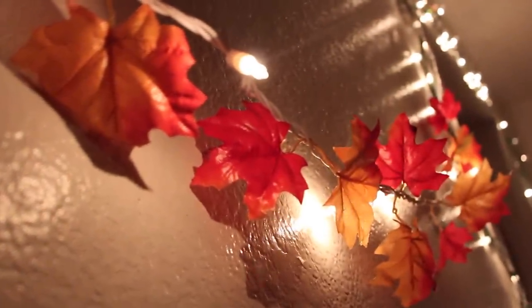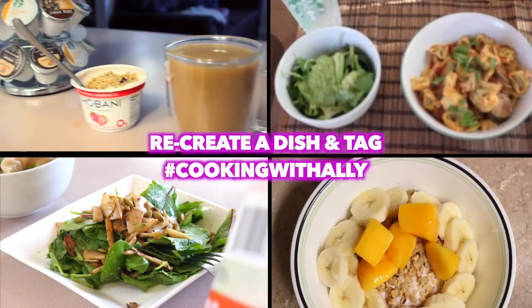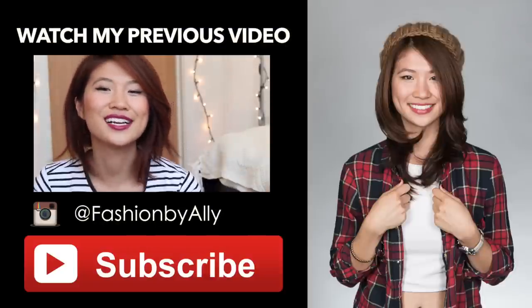So I hope you guys enjoyed this healthy breakfast and lunch ideas video. Let me know which one was your favorite down below in the comment section. Be sure to subscribe to my channel. This is Ally and I'll talk to you later. Bye!